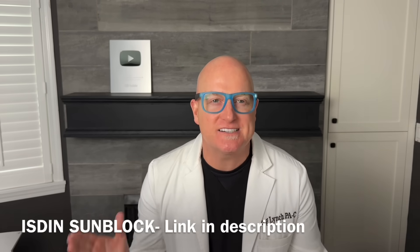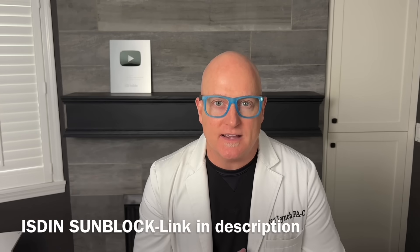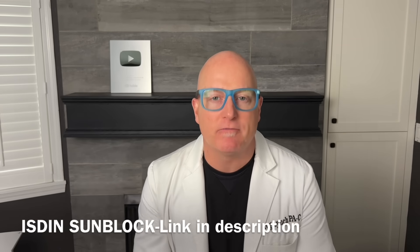My wife loves the tinted so much she stopped using foundation. Only available online or in a doctor's office, and this link only works in the United States. Literally the best sunblock I've ever put on my skin.